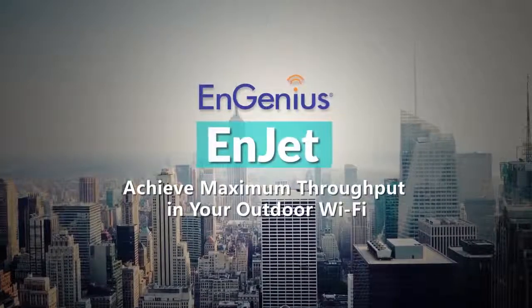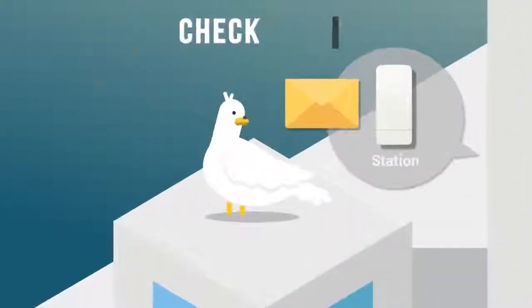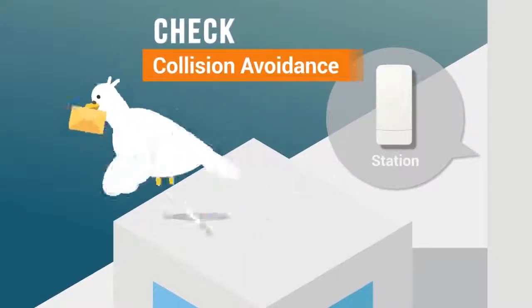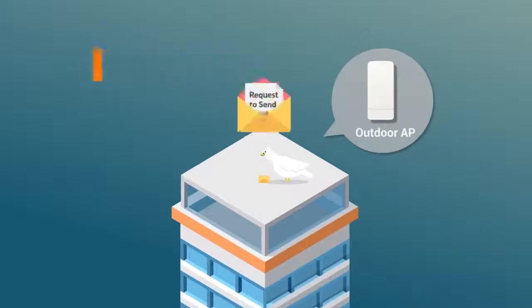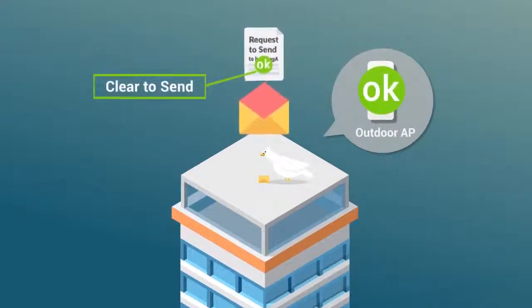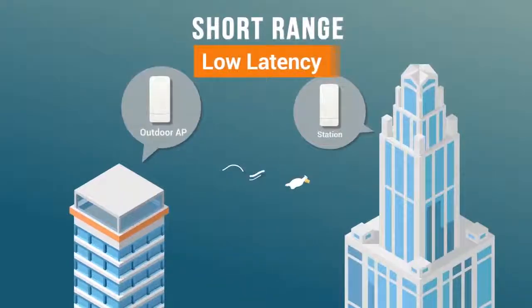InGenius InJet achieves maximum throughput in your outdoor Wi-Fi. Traditionally, when regular access points transmit data, each access point takes time to ensure that the transmissions will not be interrupted by collision with the others. This collision avoidance check creates latency costs for your network.